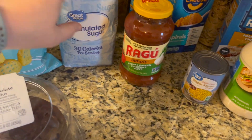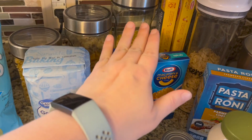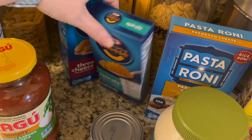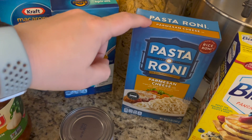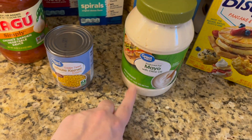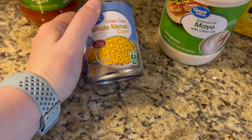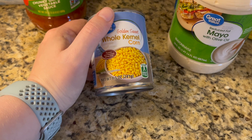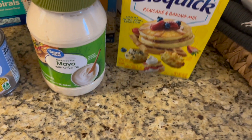I was running low on sugar so I got some. I got spaghetti sauce because I'm going to do spaghetti — I didn't buy noodles because I already have tons of pasta. These are just for random dinners during my week off: spirals and three-cheese pasta, as well as Parmesan cheese from Pasta Roni, which are my favorite type of pasta to have on hand. I also got mayonnaise to restock, a small can of corn for creamy chicken tacos I'm making the second week, and Bisquick.